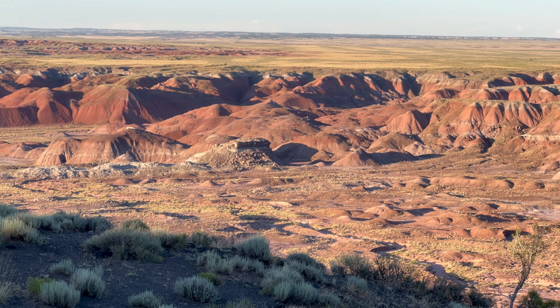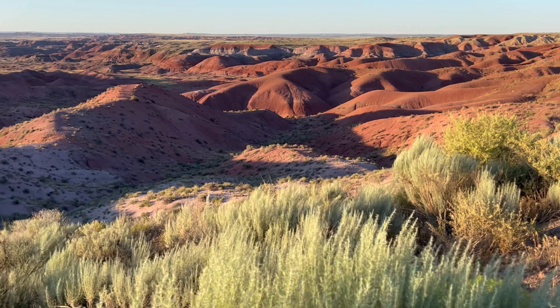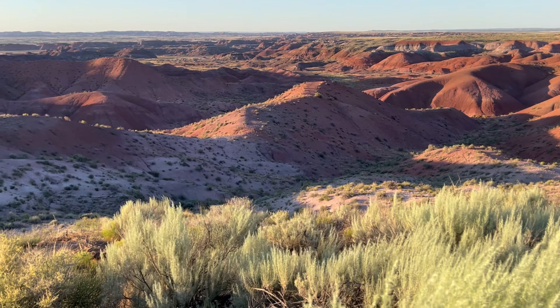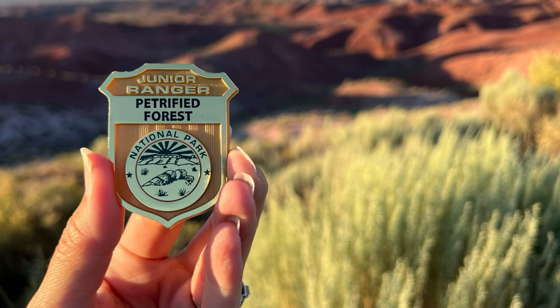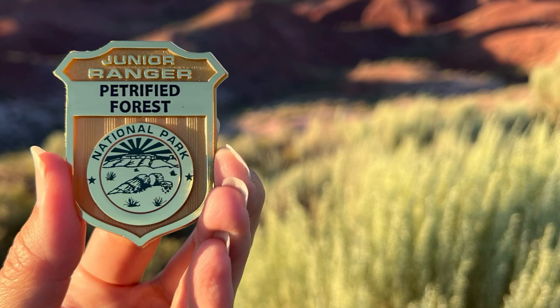Sunrise and sunset are arguably the best times to visit this section of the park, as the changing light brings out the most vibrant colors in the landscape. If you've got young ones in your group, pick up a Junior Ranger book to keep the kids engaged during your visit, and they'll earn a badge for their efforts.